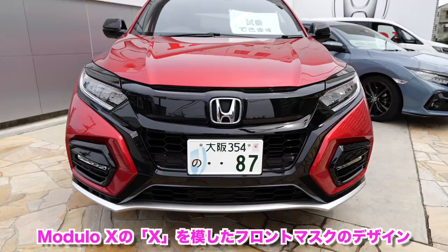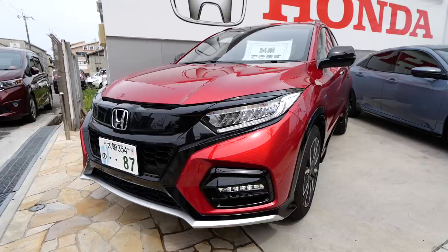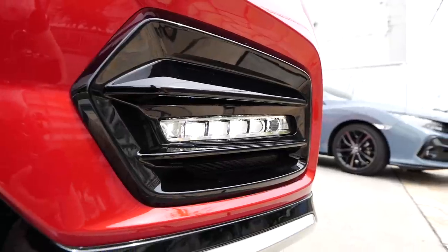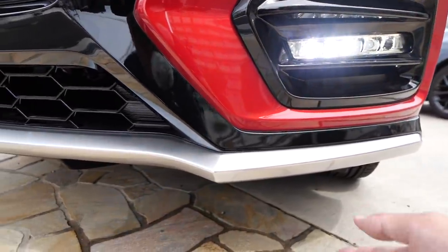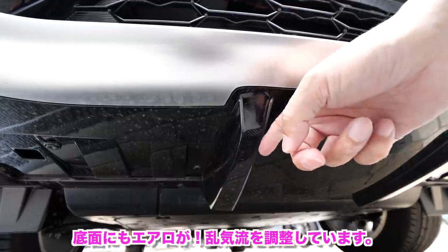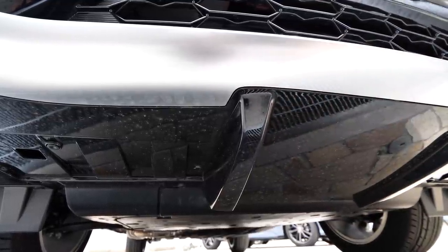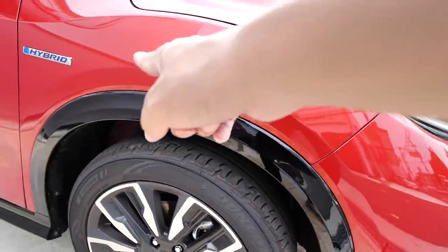This is the design of the front mask. It's so cool! I'll put a light on it. This is the LED position lamp and the winker is on the top. This is LED with a stylish design. The Modulo X exclusive front aero is painted silver. It protrudes at a sharp angle here, with large fins attached that help control turbulence under the floor. The sides feature a two-tone paint scheme — very sharp-looking.